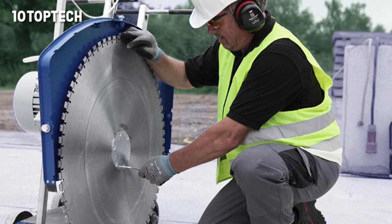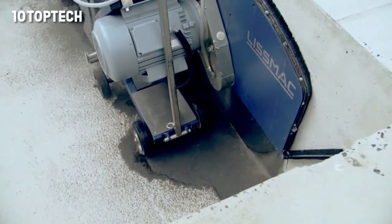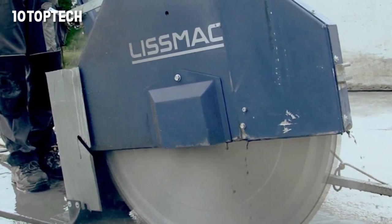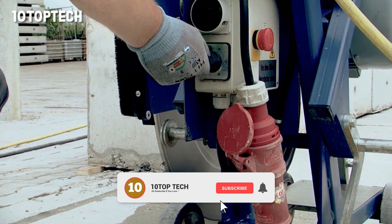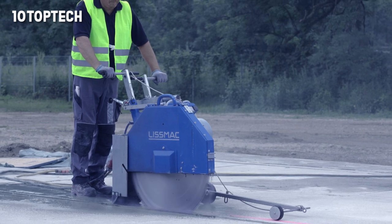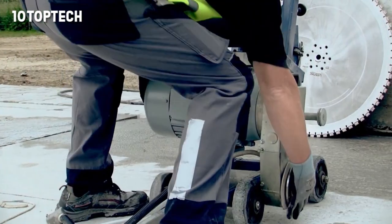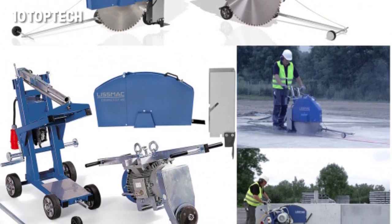The main advantage of such equipment lies in its relatively compact size. We have already shown you equipment that can handle complex materials such as concrete or stone; however, because of its size, it can't be used on construction sites. Unlike that, the Compact Cut 400, developed by the German company Lismak, operates on electricity and weighs approximately 150 kilograms. The diameter of the cutting blade is 800 millimeters, allowing the floor saw to cut material to a depth of up to 320 millimeters. The speed of the saw is 1,250 RPM.